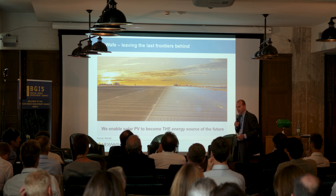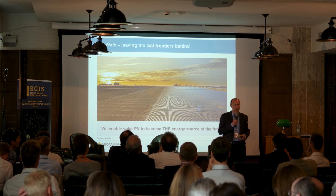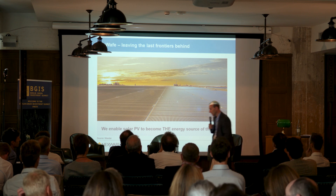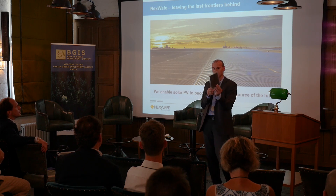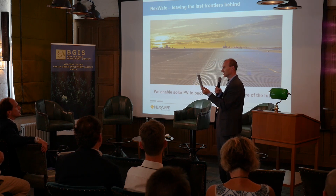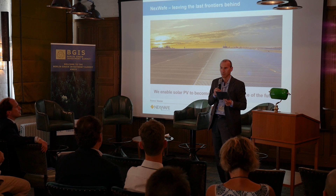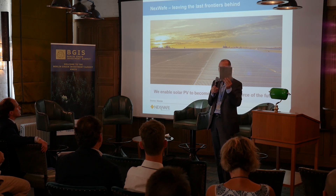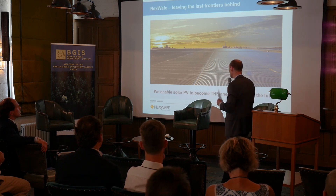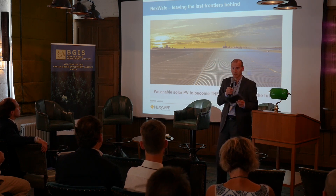If you would zoom in on such a photovoltaic power plant and look for the motors of this power plant, you would find these things. That's a piece of silicon — semiconductor material — a sheet of silicon which is the generator of this whole solar field. This little piece, 40 of them can be found per square meter, costs 40% of the total cost of such a solar module.